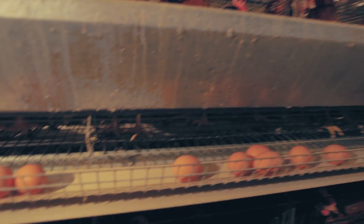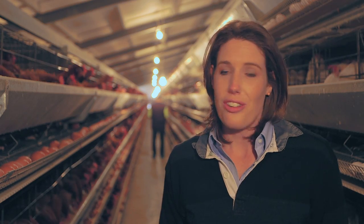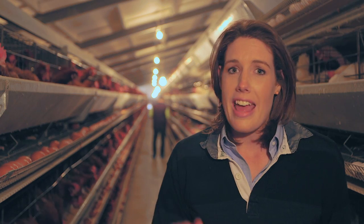Innovation and technology play a huge part in modern cage egg farming. With all farmers looking at their carbon footprint, research has shown that cage egg farming has one of the lowest carbon footprints of the main protein foods. The inputs aren't huge and the end result is a high-protein product that can feed a lot of people economically.